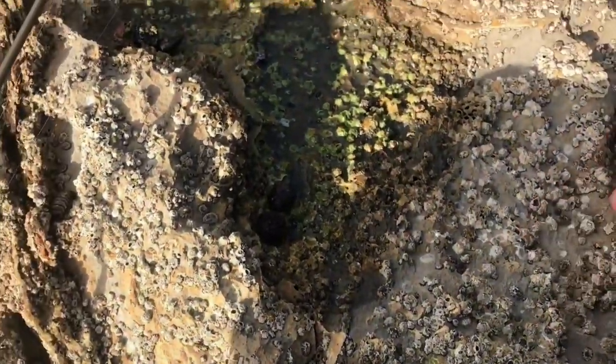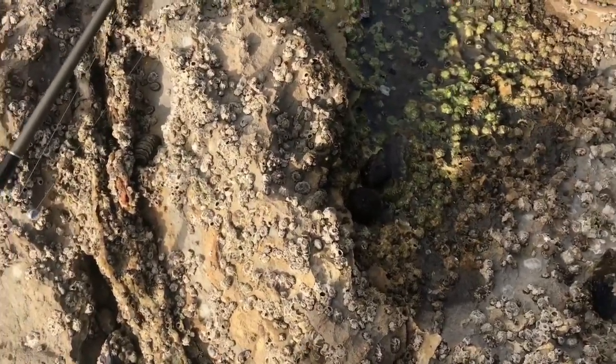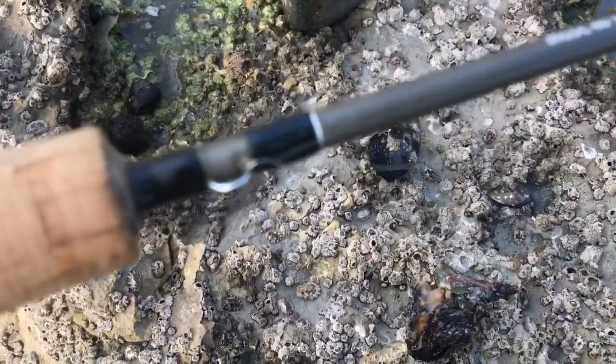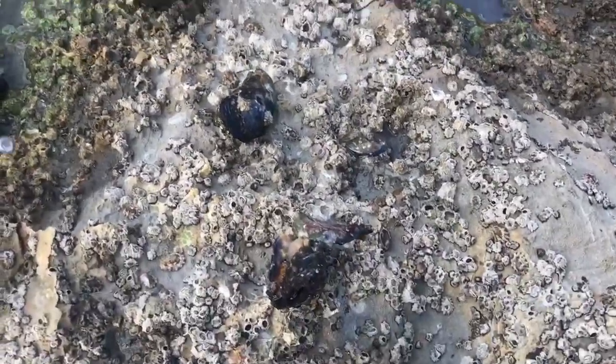Our bait choice today is just mussels, which are easy to collect on the low tide since they're exposed. We have a rock to break them open. Got our mussel open — we're going to bait it up on this little size 20 hook with just a split shot on two pound test.